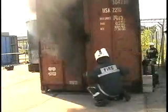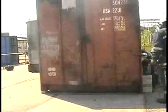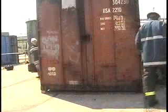Let's put this fire out. Shut the doors tight. Discharge of the STATX generators quickly extinguishes all fires.